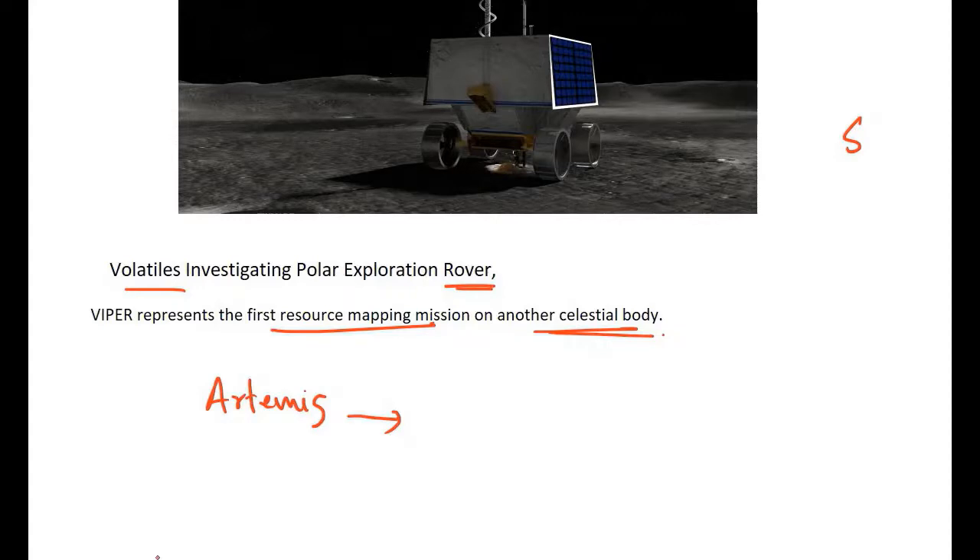The Artemis program has three parts: Artemis 1, Artemis 2, and Artemis 3. The major aim of NASA's Artemis program is to send the next man and the first woman to the lunar surface by the year 2024. VIPER's findings will inform the future landing sites for the Artemis program and help identify resources to sustain humans for extended periods.